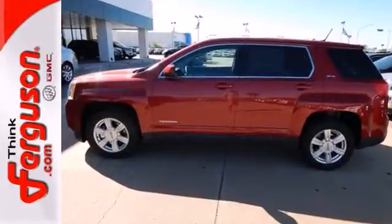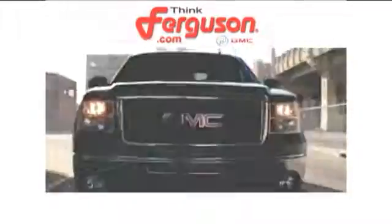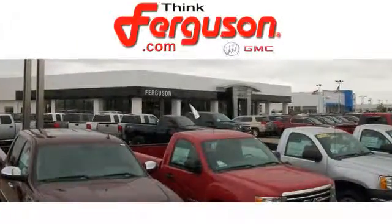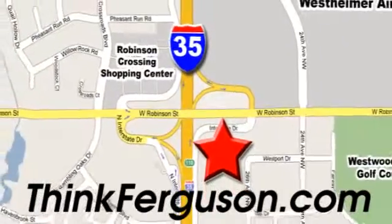Test drive it today. The deals won't get any better than they are every day at Ferguson Buick GMC. The customer service is great too. We are conveniently located off I-35 and West Robinson Street in Norman, Oklahoma.